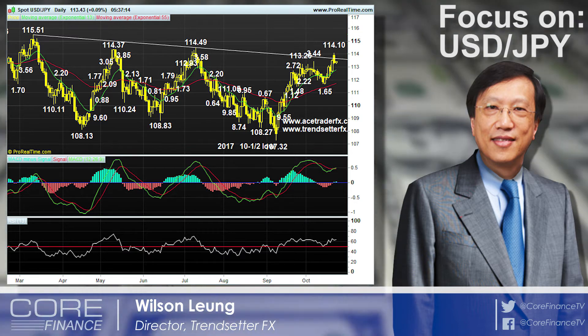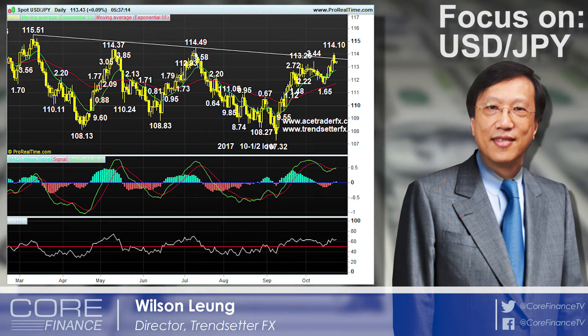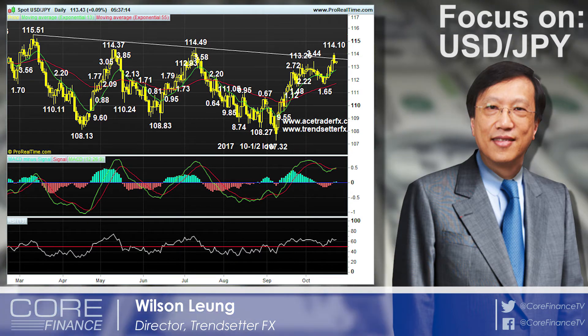But I believe the low we have seen at 111.65 should remain intact. So for those who have a deep pocket, you can put your stop loss below 111.65, and raise your target to 115.50.